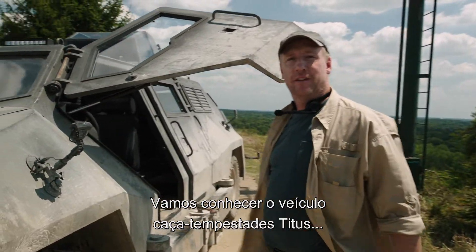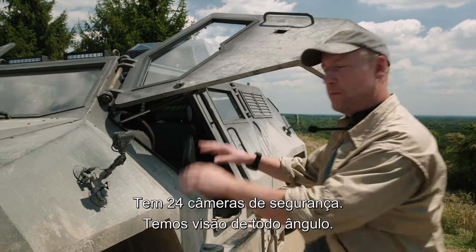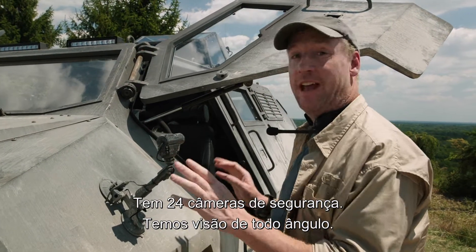Let's take a tour of the ultimate storm-chasing vehicle, the Titus. She's equipped with 24 surveillance cameras, so we have eyes from every angle.